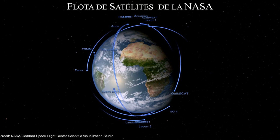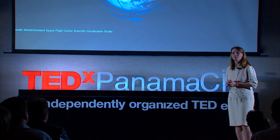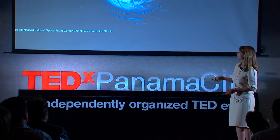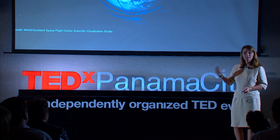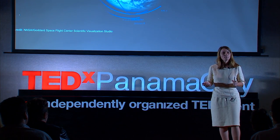We all know that NASA studies space, but we also study the Earth. And how do we do it? NASA has a fleet of satellites. This video shows the numerous satellites — 16 satellites that we have. And these satellites provide observations of the different components of our environment, related to the oceans, the atmosphere, the continents. And this information, together, provides us a general vision of our planet as a system.